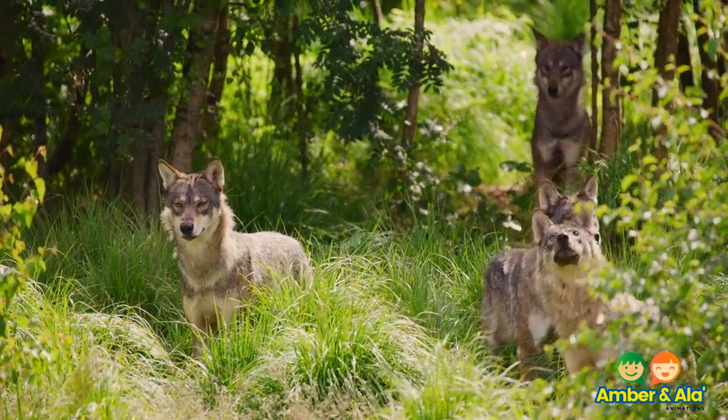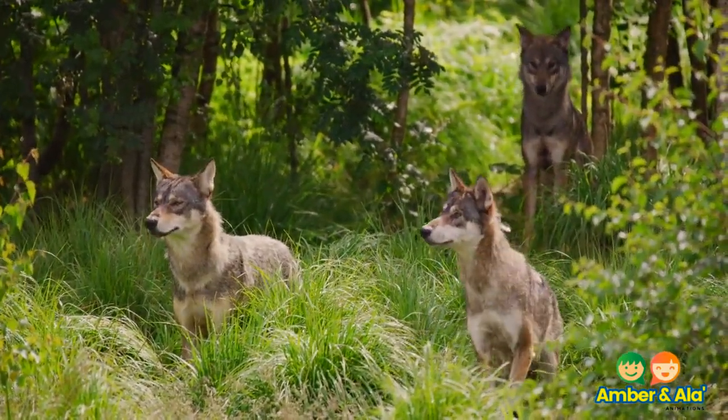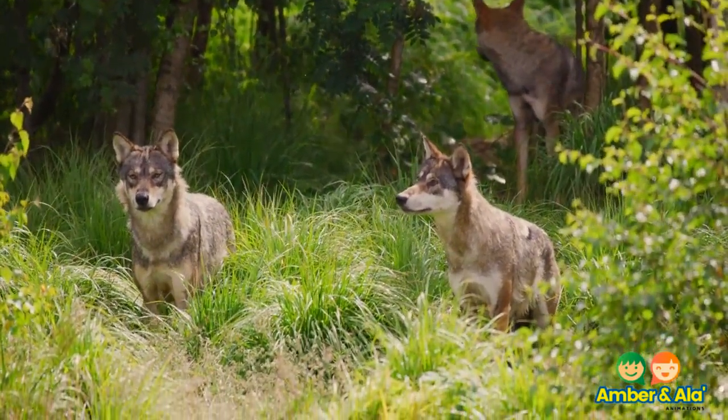This wolf pack also finds protection within each other. It is more dangerous to be alone than with a group.